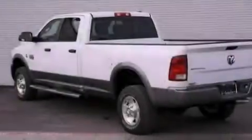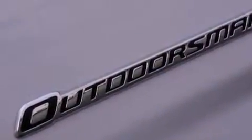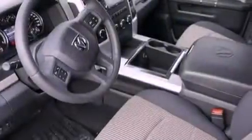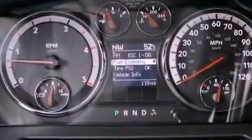Its top features include a limited slip differential, a navigation system, power-adjustable driver pedals, traction control and stability control systems, XM satellite radio, and a tire pressure monitoring system. The following features are also included.